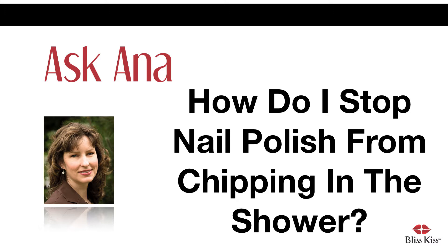Hey everyone, it's Anna. In today's article we're going to talk about chipped nail polish from the shower. Are you tired of getting chipped nail polish when you take a shower? I certainly am. By the end of the article you'll understand how I figured out why I kept getting chipped nail polish and how I discovered the solution.